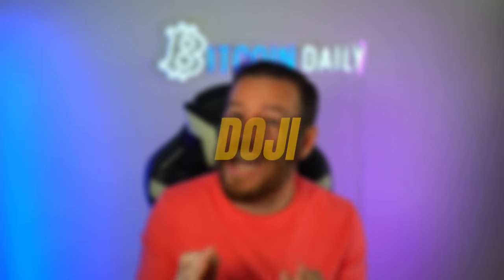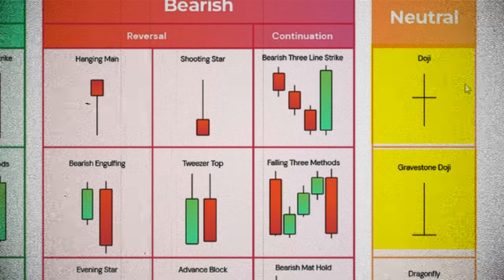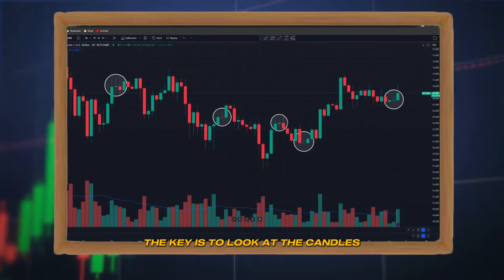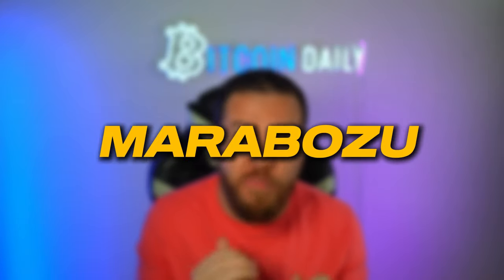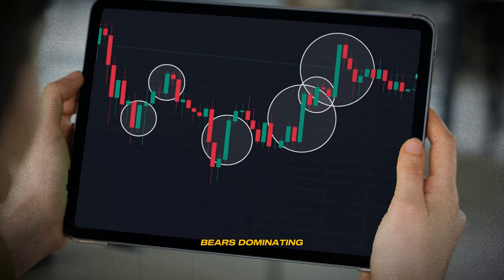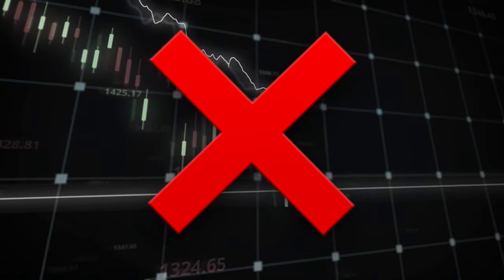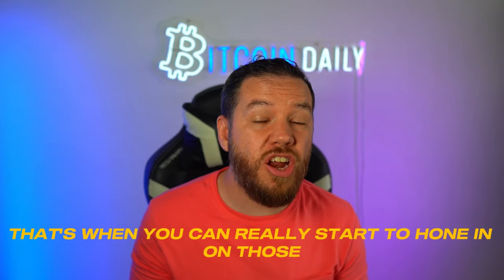The doji is a tricky one — it's a candle where the opening and closing prices are virtually the same, creating a cross or plus sign. This shows a lot of indecision in the market. Depending on the context, a doji can signal a potential reversal or a continuation of the current trend. The key is to look at the candles before and after it for clues. Last but not least, we have the marubozu — a candle with little to no wicks, just a long body. A green marubozu is a strong bullish sign showing buyers are in total control; a red one is the opposite. These candles often signal the start of a new trend or the continuation of a strong existing trend.